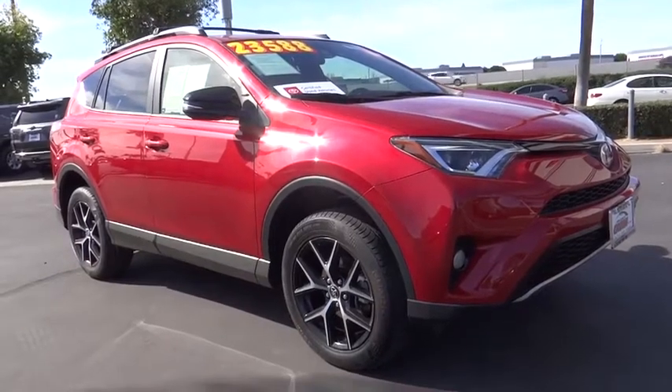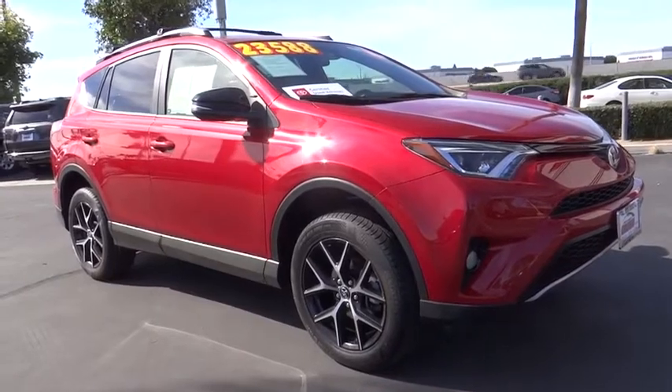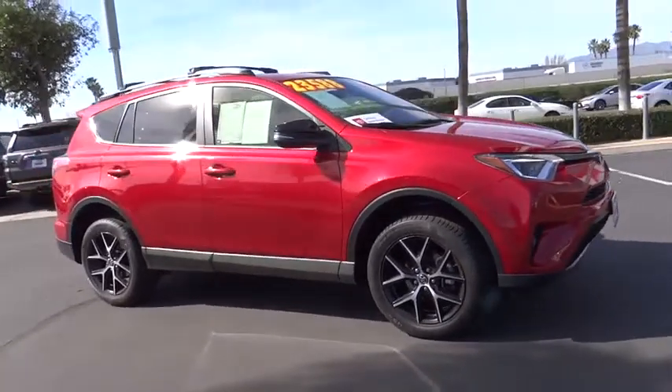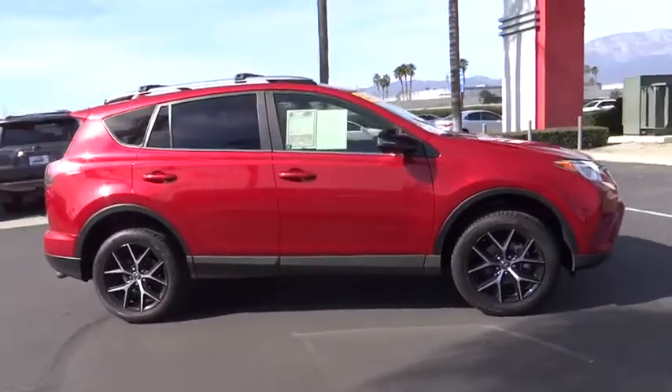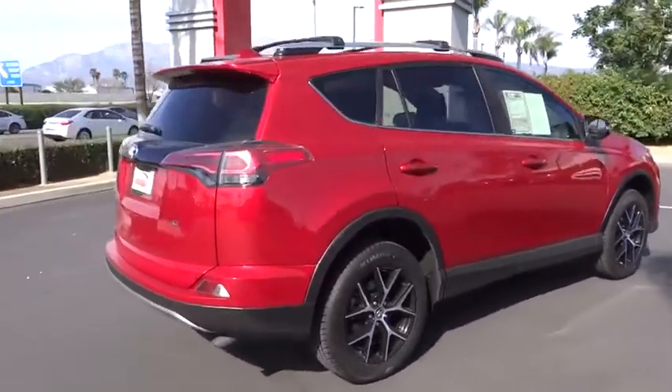Come test drive the 2017 Toyota RAV4. The RAV4 is one of the most fuel-efficient SUVs in its class. Versatile and efficient, the RAV4 mixes the comfort and drivability of a sedan with the benefits of an SUV.